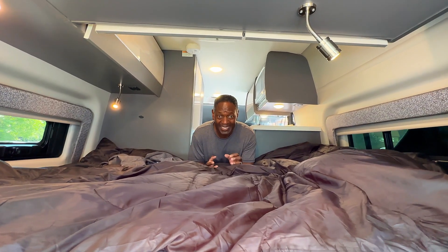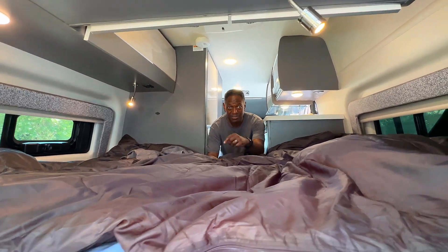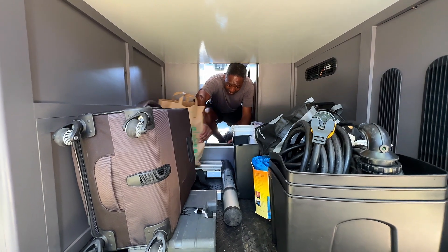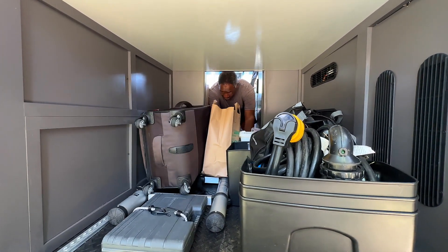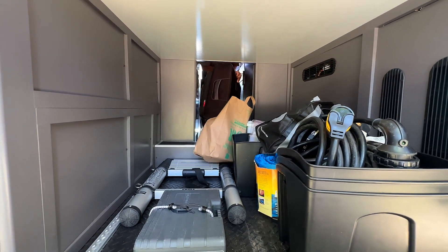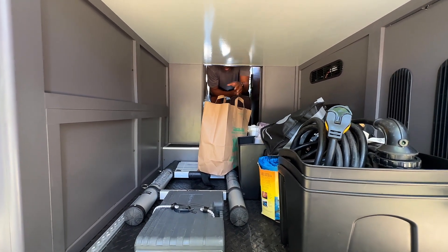It's nice to be able to access the garage from the outside, but also on the inside whenever I need to get something. I can take my suitcase, access it, and get whatever I need.